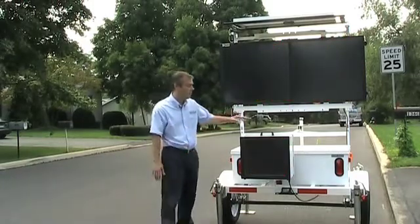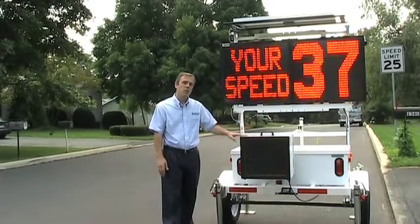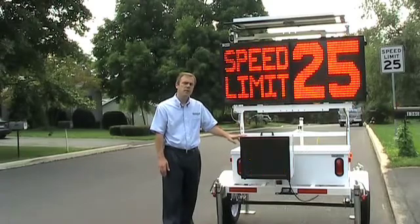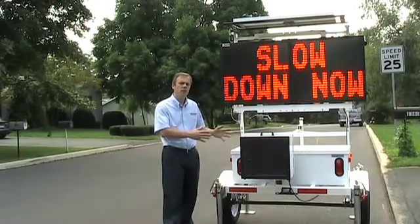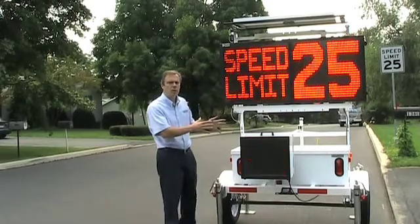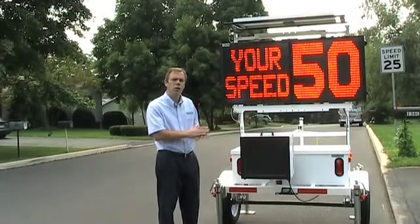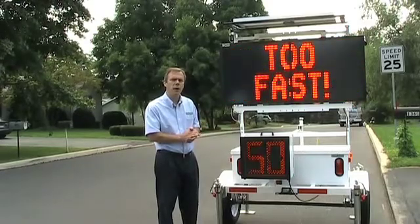The second component is the Speed Sentry Radar Speed Display. The system includes the batteries so that the Speed Sentry can be taken off of the trailer when it's not used as part of the Speed Alert System. It can be used in a neighborhood and hung on any of your existing poles, utilizing the internal battery to traffic calm.